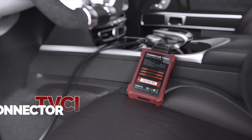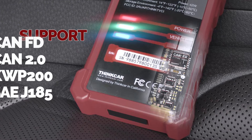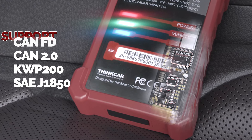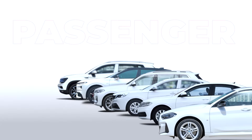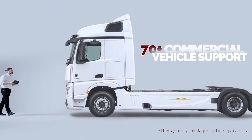The powerful TVCI Connector with the new CAN-FD protocol to support the latest and future released vehicles, increasing passenger coverage. And optional 70-plus commercial vehicle support.